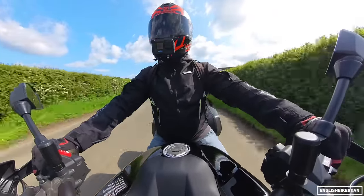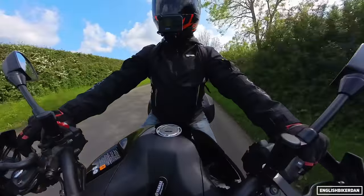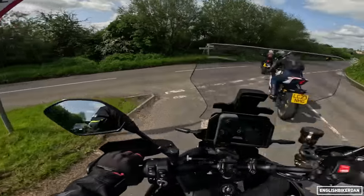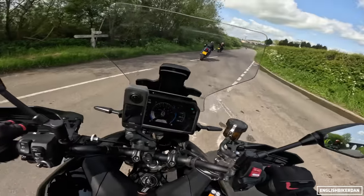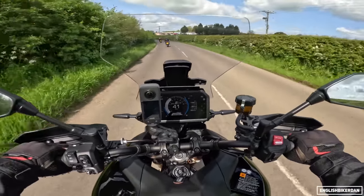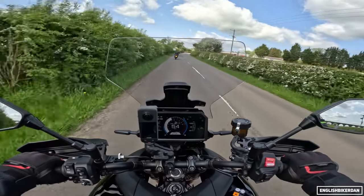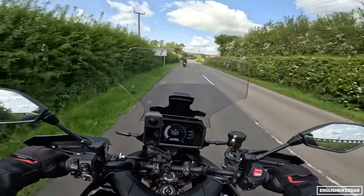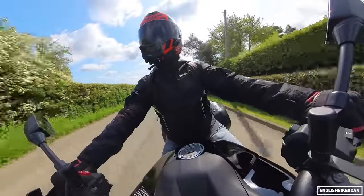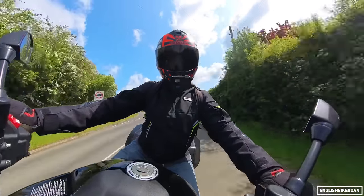It's got a lovely triple howl which is rather addictive. Up front we've got Kayaba upside-down forks — those are semi-active — and a Kayaba monoshock at the rear which is also semi-active. Braking wise, up front we've got a radial four-piston caliper biting down onto 298 millimetre discs.